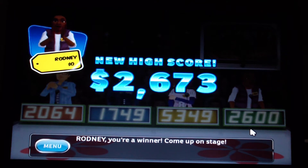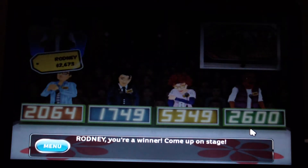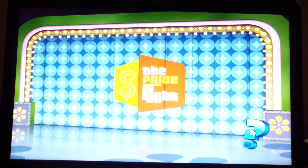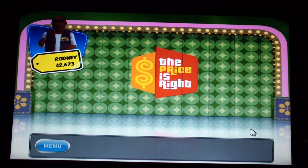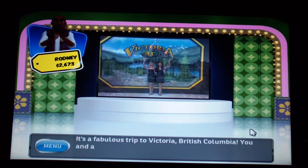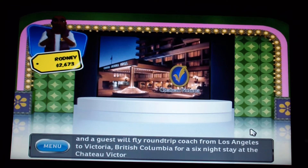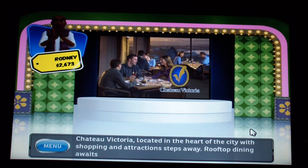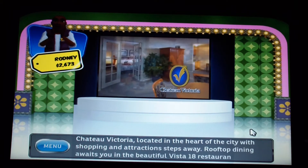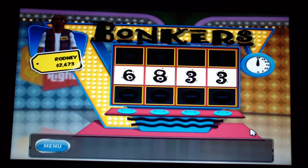I do have a game 11 coming up, but let's see what the next pricing game is. I'll be playing for a fabulous trip to Victoria, British Columbia. You and a guest will fly coach from Los Angeles to Victoria for a six-night stay at the Chateau Victoria, located in the heart of the city with shopping and attractions steps away. Rooftop dining awaits at the beautiful Vista 18 restaurant.